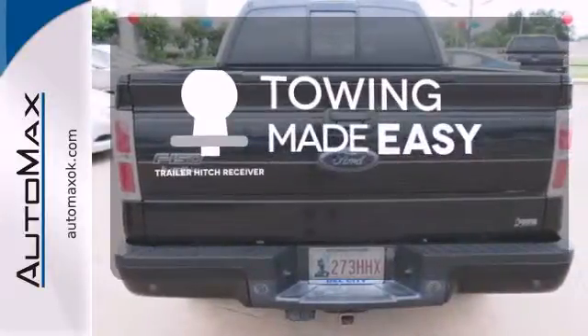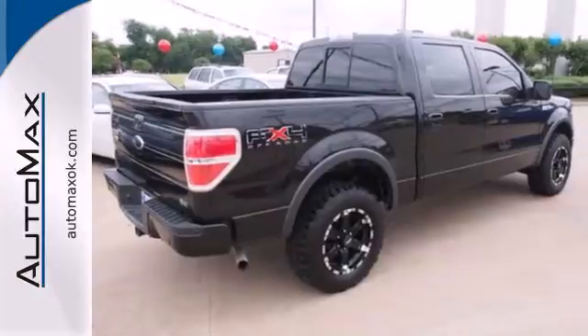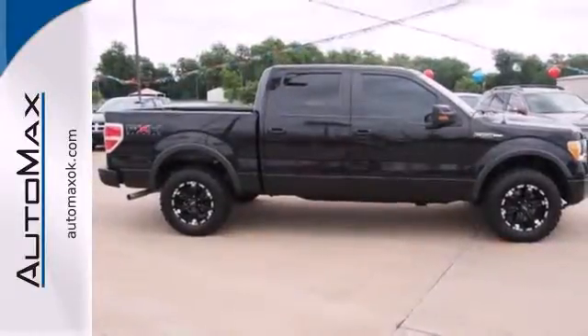The trailer hitch receiver is a must have to tackle any project. With its rugged chassis and superb handling combined with supreme comfort and stellar safety ratings, it's no wonder the F-150 outsells every truck and car in America.